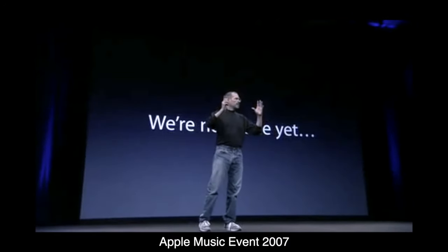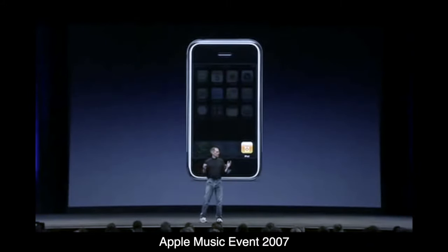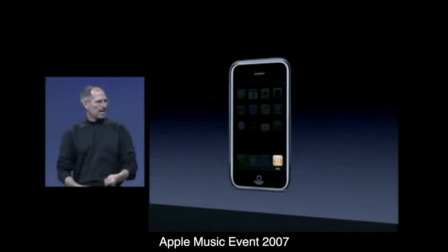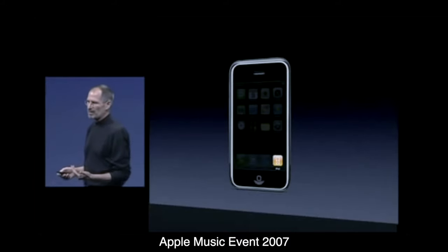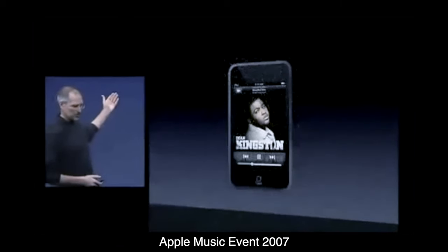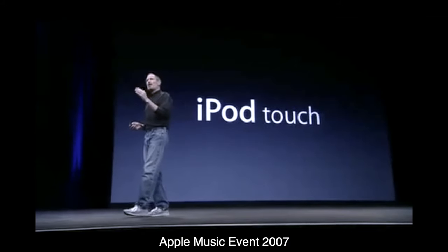When we introduced the iPhone in January, we said it was the best iPod ever, and iPhone owners agree with us. People have been asking when we're going to bring this technology to an iPod. The answer is we're going to do it today, and this is what the product looks like. It's called the iPod touch.